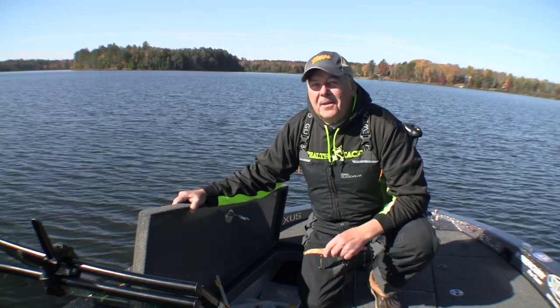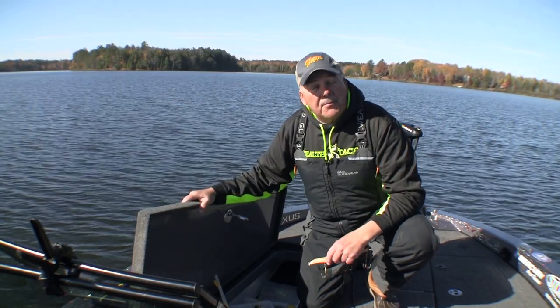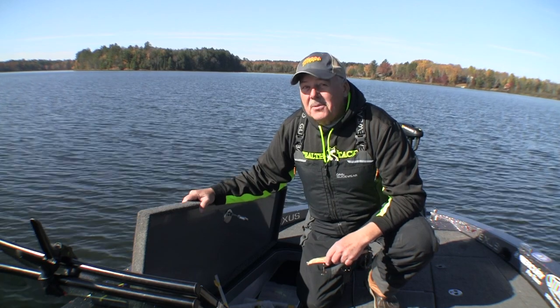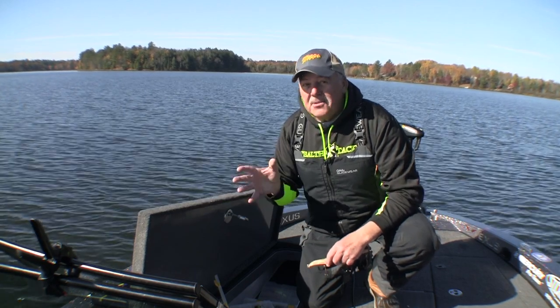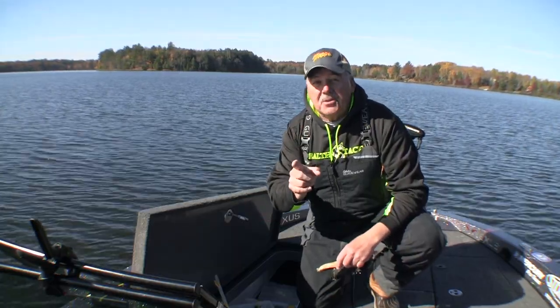If you fish for muskies in Canada, you've probably heard of rock walls. Maybe you've even tried them, but from what I've seen, many muskie anglers just look for classic spots like islands and points and overlook rock walls — and you really shouldn't. They are a terrific spot to catch a muskie.